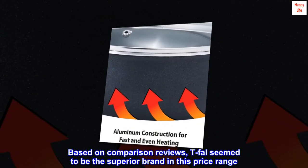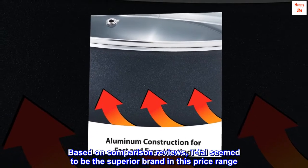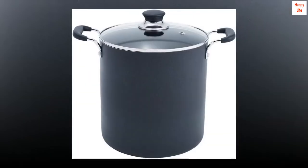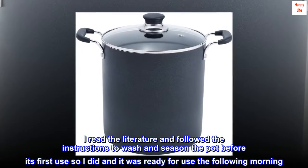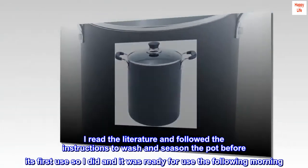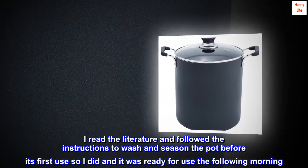Based on comparison reviews, T-Fal seemed to be the superior brand in this price range. Amazon delivered on time. I read the literature and followed the instructions to wash and season the pot before its first use, and it was ready for use the following morning.